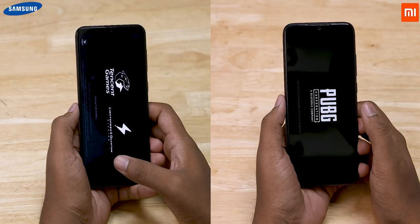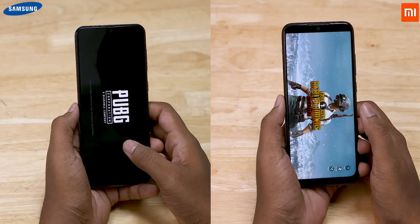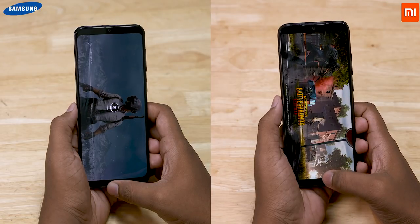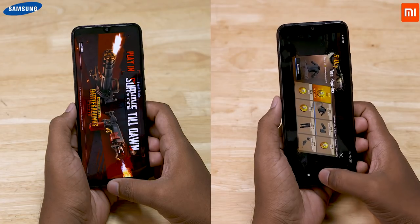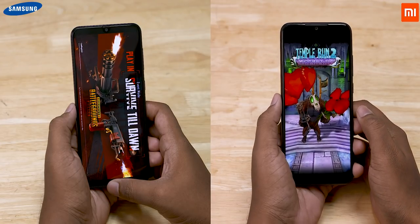Opening up PUBG, the Note 7 Pro loads it faster. The Note 7 Pro flies ahead and moves on to Temple Run 2.